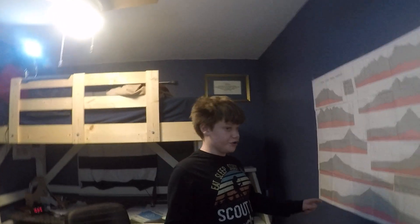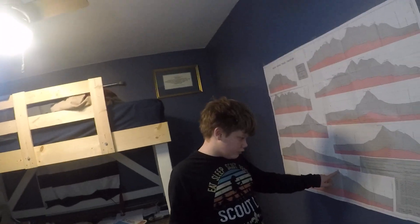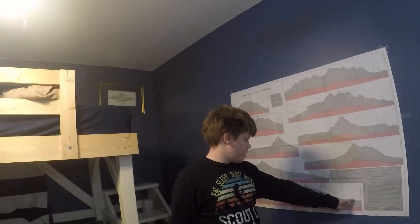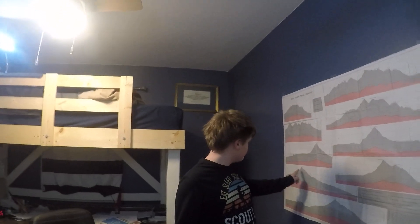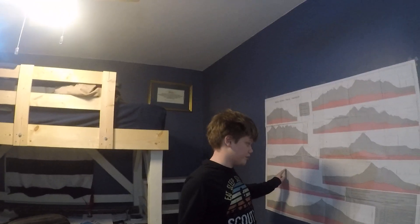Let's go over here with Mount Marcy. The modern route goes from down here, and goes up to the Van Hoevenberg Trail and cuts all the way up here from Marcy Dam and onto the summit.